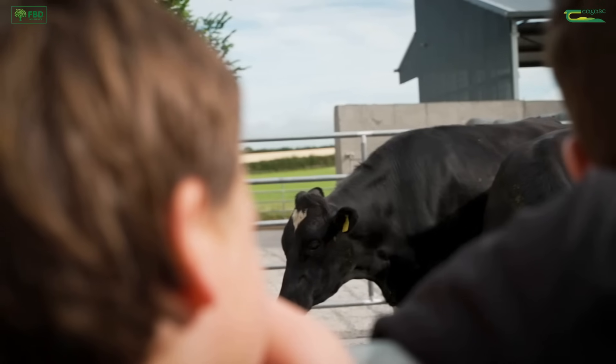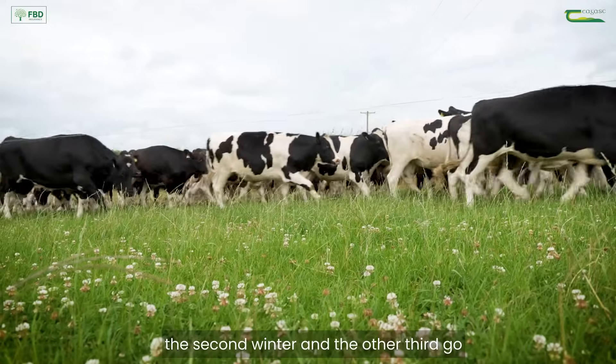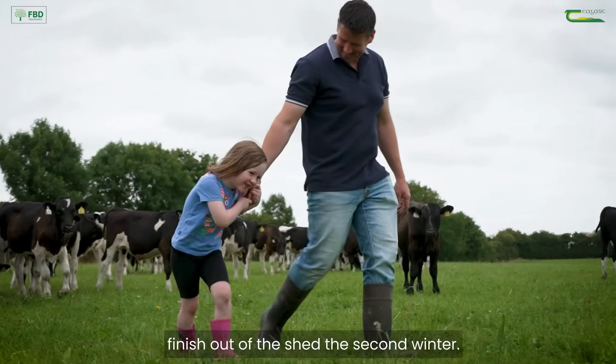We're finishing at an average age of about 21 months, so two thirds of those cattle are finished before the second winter and the other third go back in for a traditional January/February finish. I would shed the second winter.